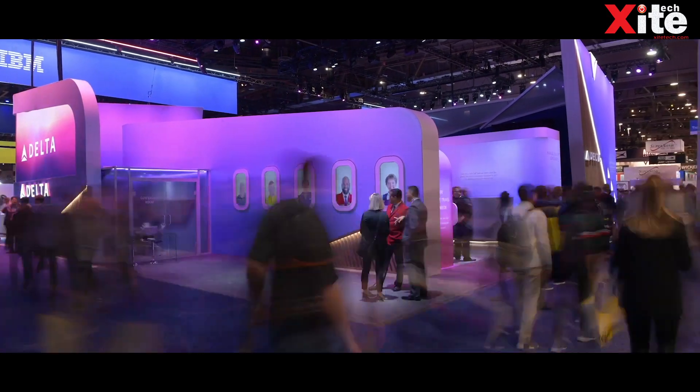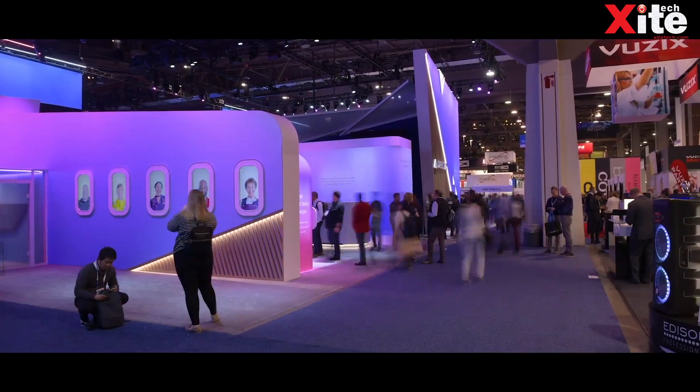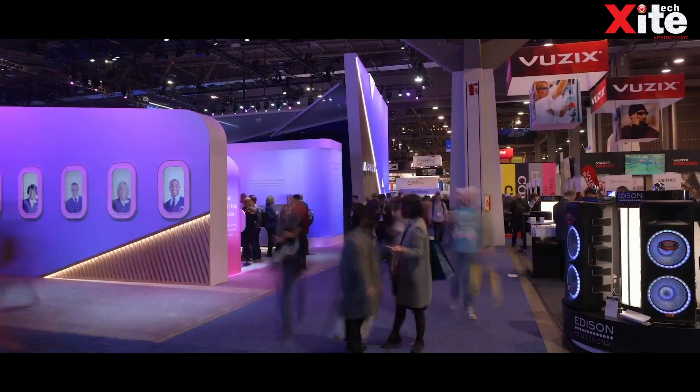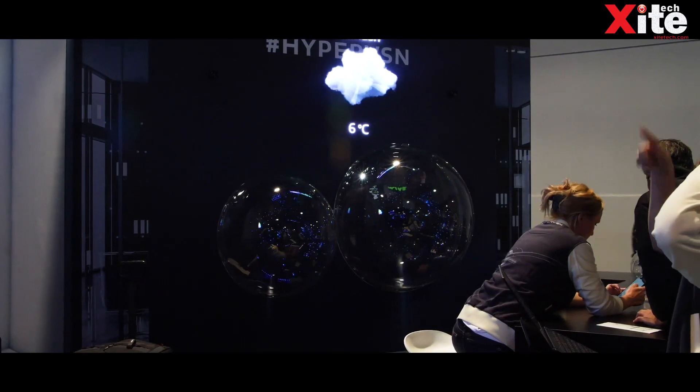In this video, we take a look at some of the highlights at CES, the Consumer Electronics Show in Las Vegas that ended on the 10th of January. Here's a list of some of the more exciting tech announcements at the show.